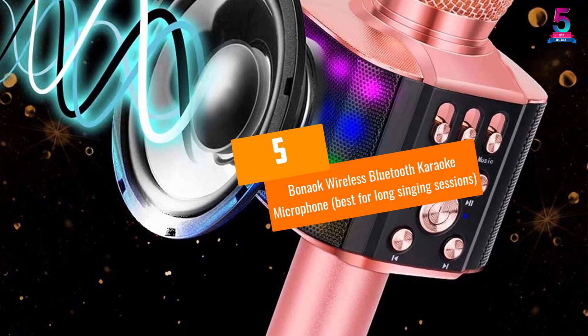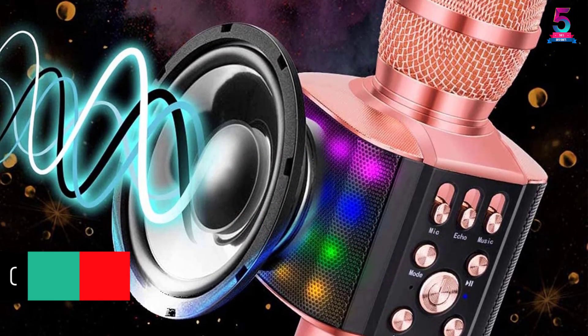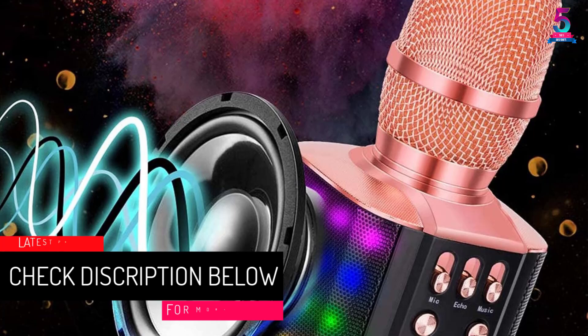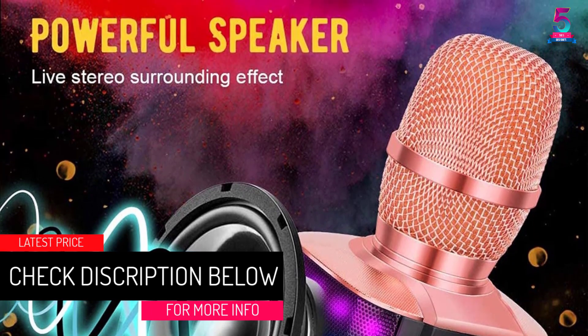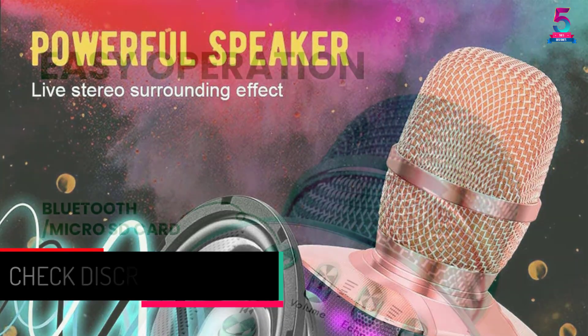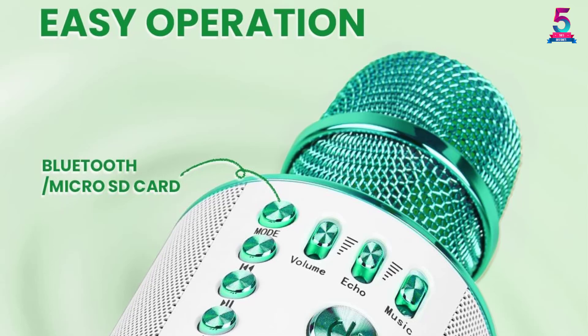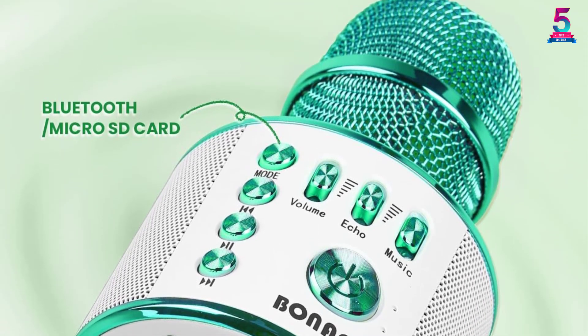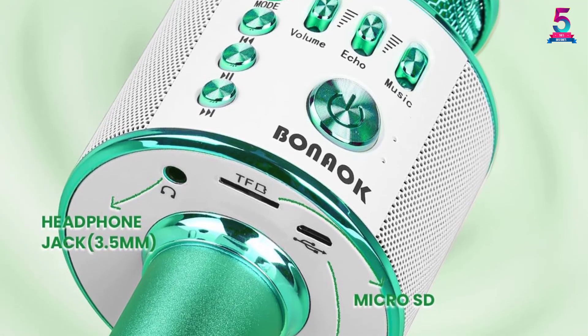At number 5, the Bonac Wireless Bluetooth Karaoke Microphone — best for long singing sessions. Many people love to perform for extended hours due to their extreme passion. If you are one of them and want to ensure that things stay comfortable for these long sessions, then we have this Bonac model for you.